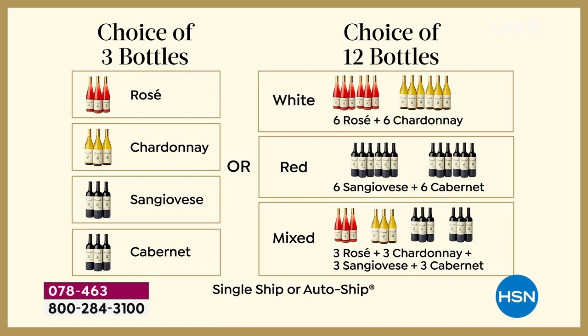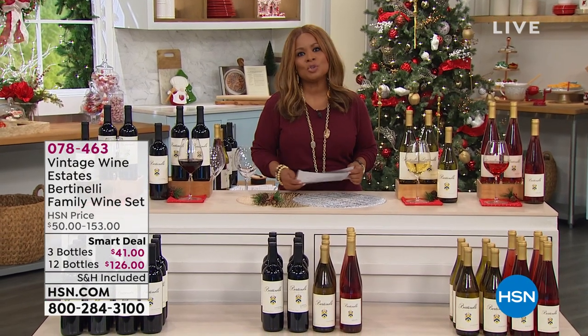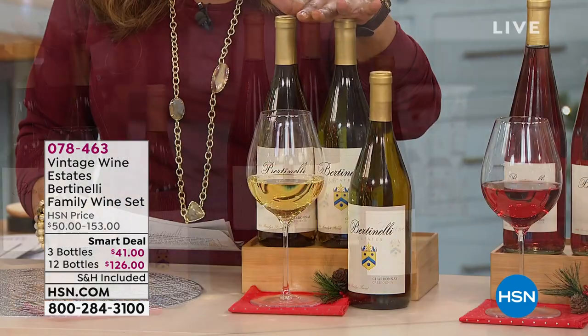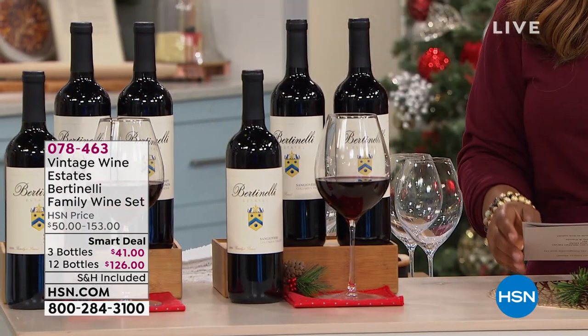Your second choice, which is the better value, is the 12 bottles of wine. Your smart deal price is $126 — your wine retails for $279, but you're paying $10.50 per bottle for award-winning wines. In the three-bottle choice, you can choose three in the Rosé, three in the Chardonnay, three in the Sangiovese, or three in the Cabernet.